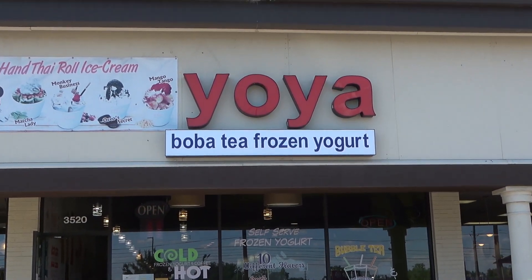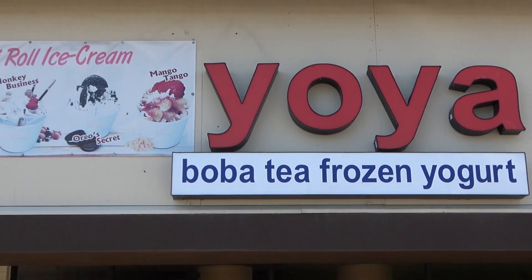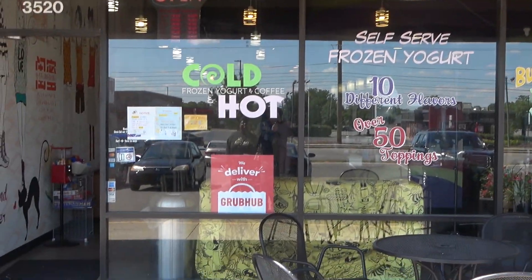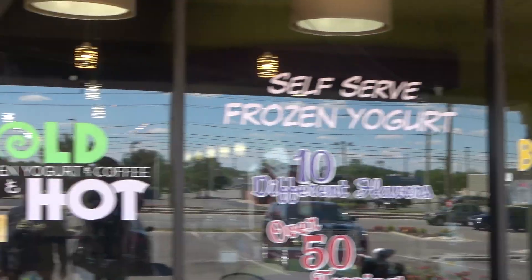Yo yo yo, what's going on and welcome to another episode of Life of Lomax! I'm Gil Lomax. Today we're at Yo-Ya's, and this is the place where they have ice creams and frozen yogurts, coffee and boba stuff, smoothies and teas. It's a hot day so we decided we were going to come in and get a nice little treat.